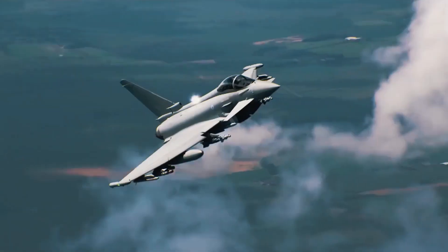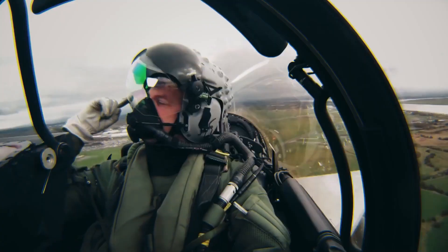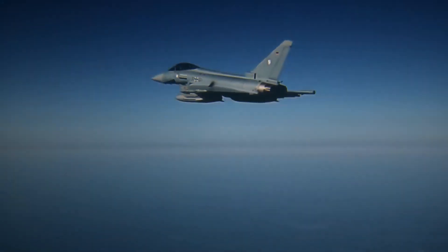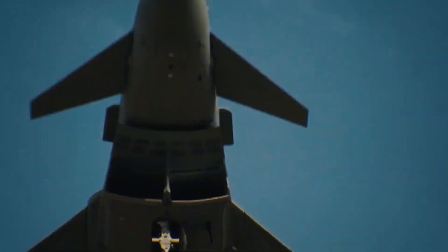The main buyers of the Typhoon are, of course, the European nations of Italy, Germany, the UK, Spain, and Austria, but it doesn't stop there. Countries such as Saudi Arabia, Oman, Qatar, and Kuwait have also placed orders for the Eurofighter Typhoon.